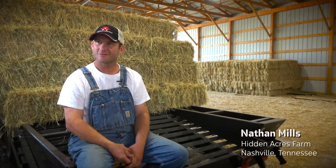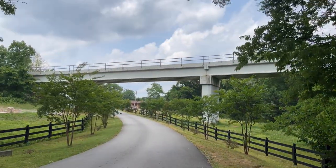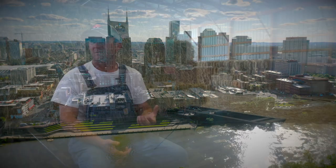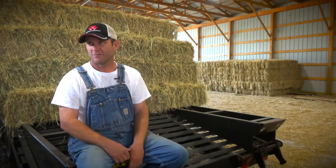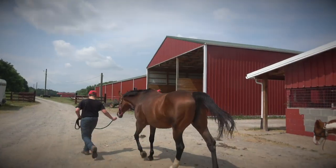My name is Nathan Mills. I live on Hidden Acres Farm here in Donaldson, which is a suburb of Nashville, Tennessee. I grew up raising Tennessee walking horses with my granddad. We raised seven world grand champions on this place. At Hidden Acres we board horses for other folks.